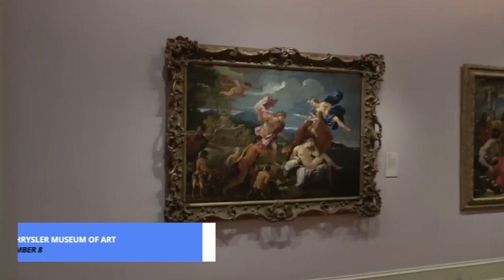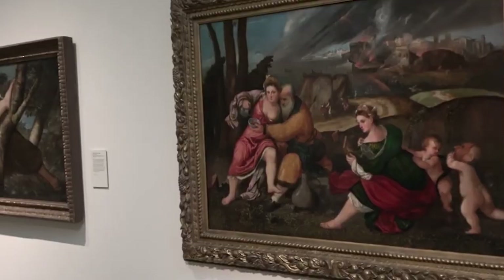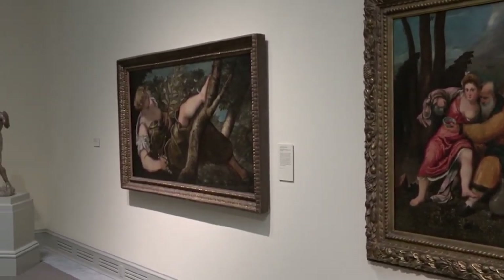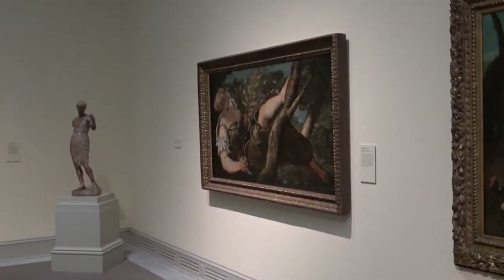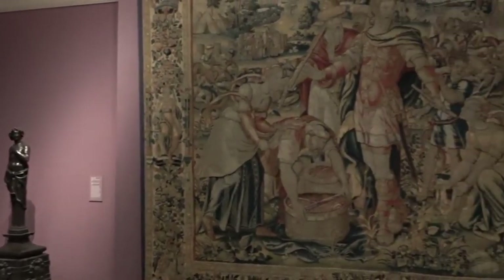For art lovers, our number 8 pick is a true gem: the Chrysler Museum of Art. With a collection spanning over 5,000 years, this museum houses a diverse array of artworks. From ancient artifacts to contemporary masterpieces, every corner tells a story.